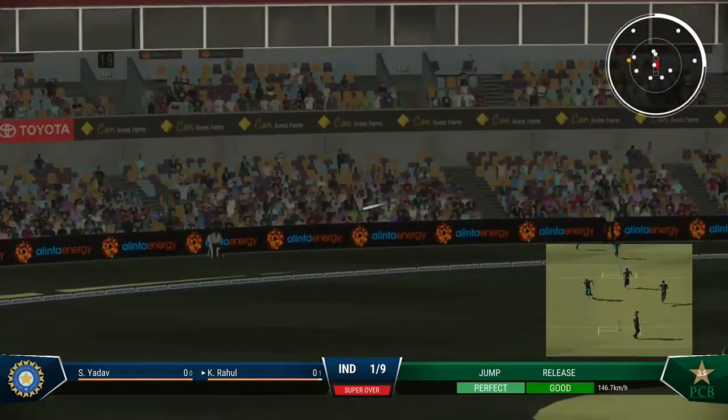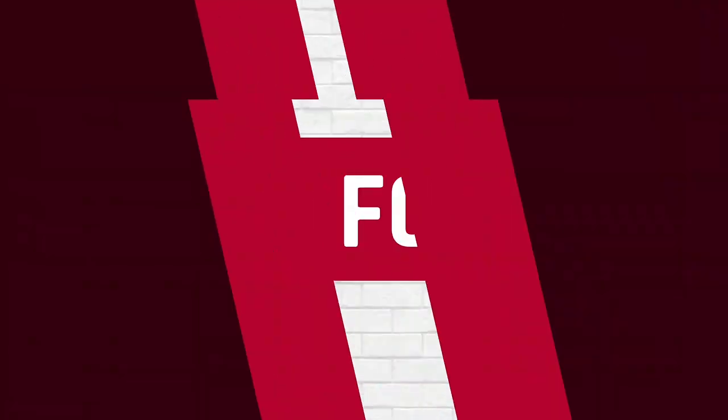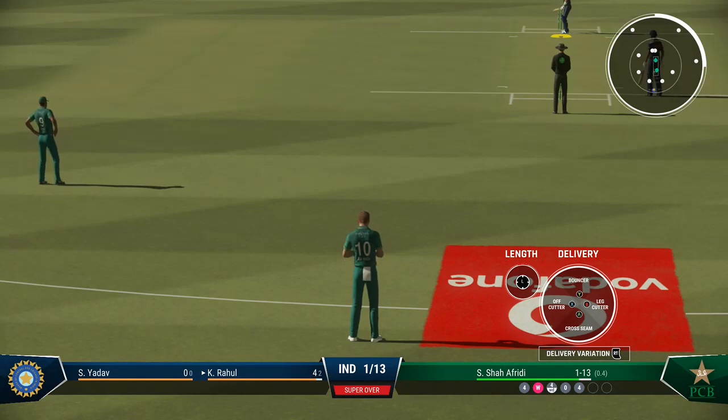Picked that well and that's on its way to the boundary. Onto the front foot early, placed it perfectly into the gap, timed it nicely for four more.